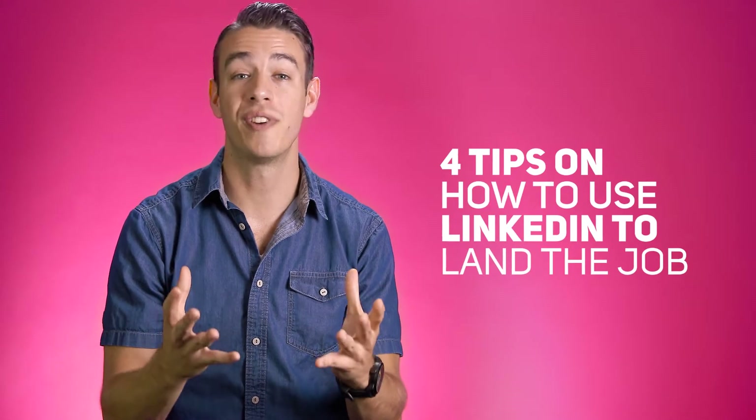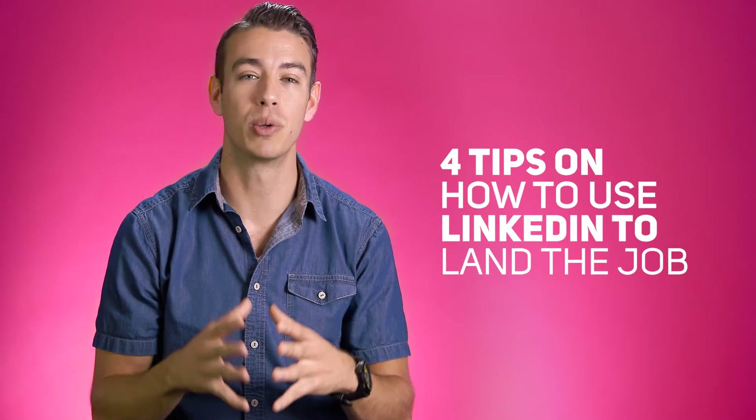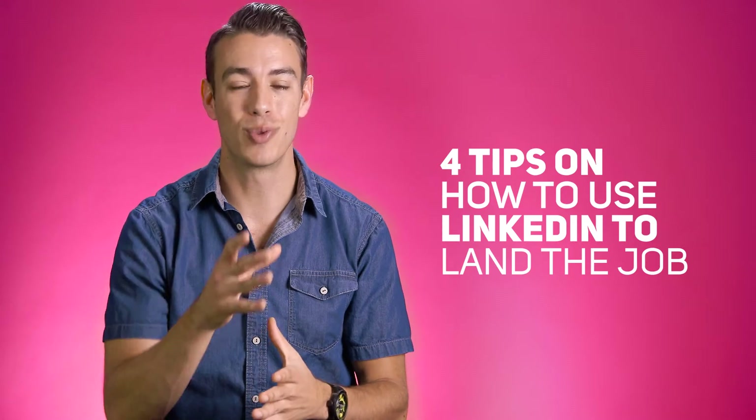LinkedIn makes it easy to build your professional network and research future employers. We'll show you how right after the cut.